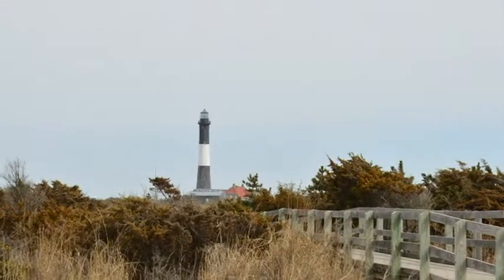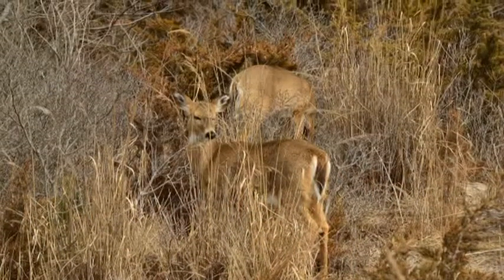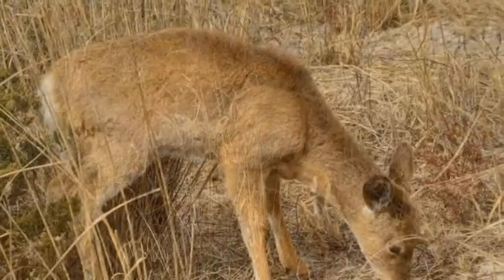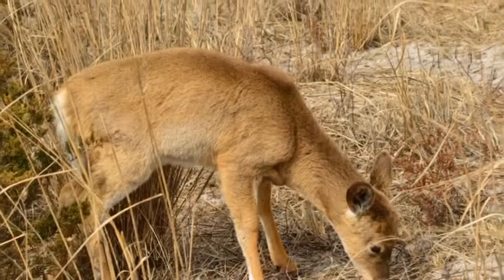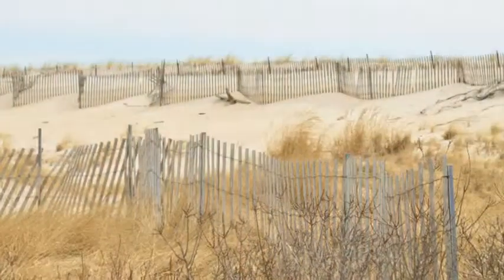How tall is the Fire Island Lighthouse? The current lighthouse is a 180-foot stone tower that began operation in 1858. How old is it? The first lighthouse tower was built in 1826.